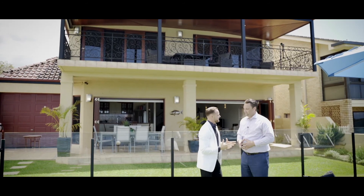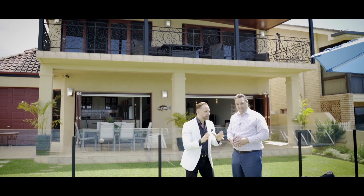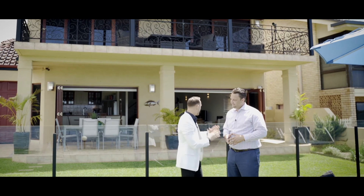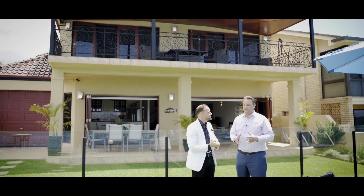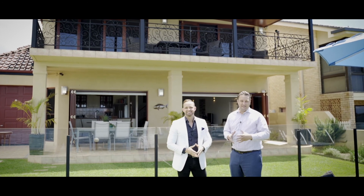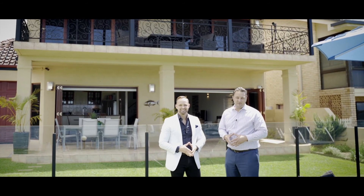Such beautiful family memories have been created here by the owners. I can't wait to meet the lucky buyers who get the chance to create their own special memories right here in this home. It is truly a property that you must experience, and I know the new buyer is going to love this home just like we do. For more information or to arrange an inspection, contact myself or Brad — we look forward to meeting you at our next open house.